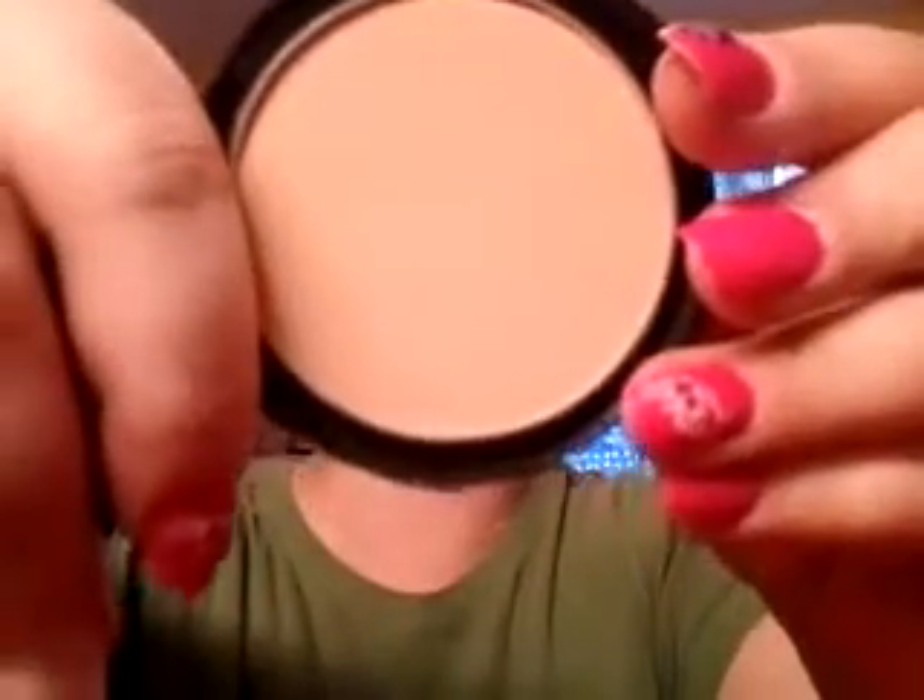Right after that I went to my go-to powder — the LA Colors one, about a buck. For blush, in the video you'll see me grabbing my Ulta Big Fluffy Brush because I put a little too much on and scared myself. I went with the ELF One Dollar Blush in Glow — maybe it was just the color I chose.